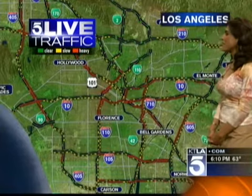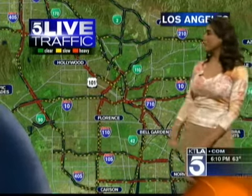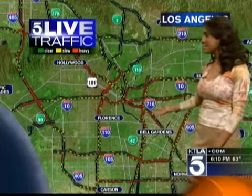We'll also be taking you out to 5 Live Traffic — look at that. A busy drive through downtown Los Angeles. An earlier Sigalert cleared along the 110, but the 710 also looks pretty busy. We'll be talking about what's going on on your drive this evening in just a few minutes.